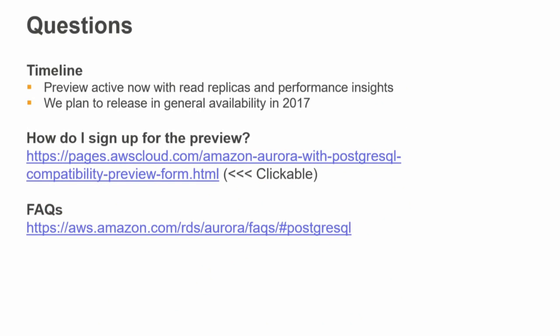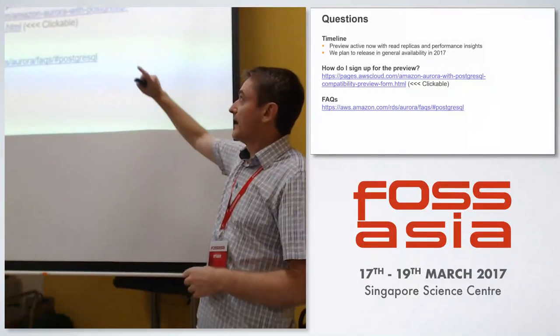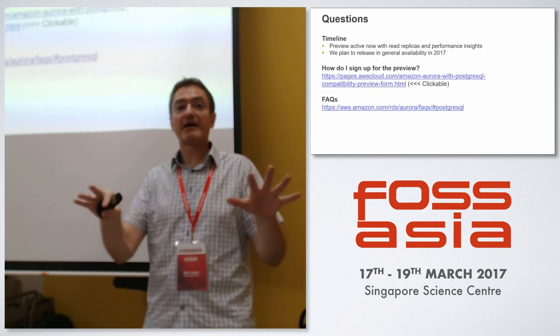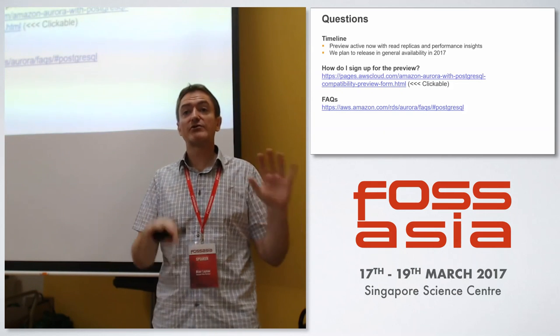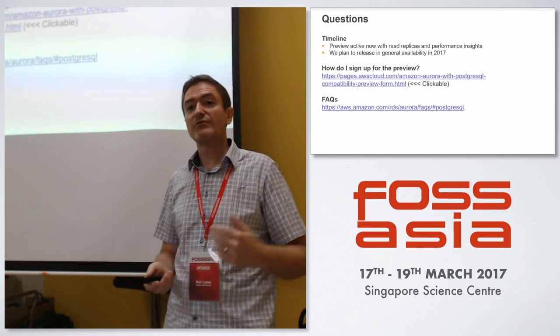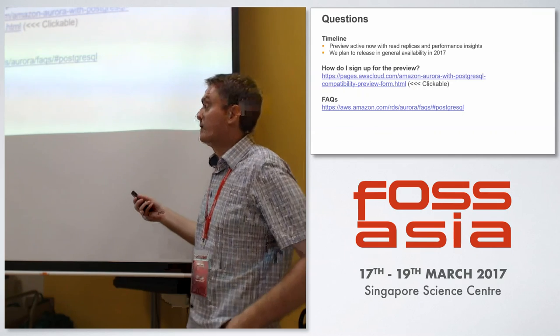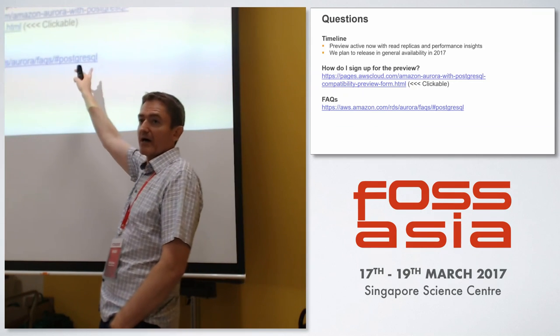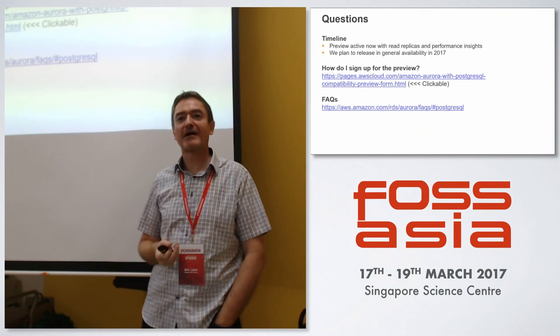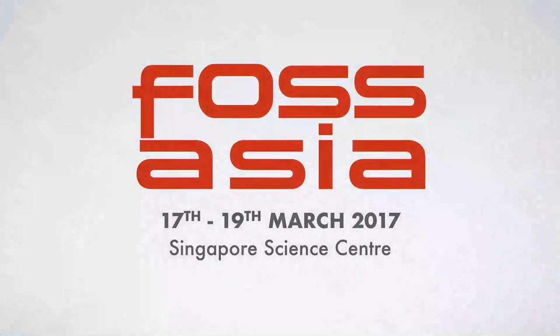Question time. The Aurora Postgres preview is active now. You can sign up at the provided link and it now has read replicas and Performance Insights available — just within the last few days — showing progress toward general availability. If you want to get on there and start testing, you can, and all questions and further information are available on our web page.